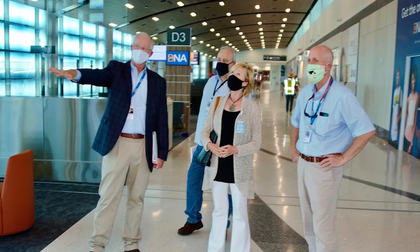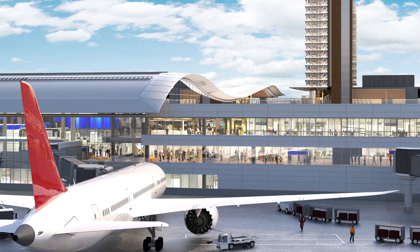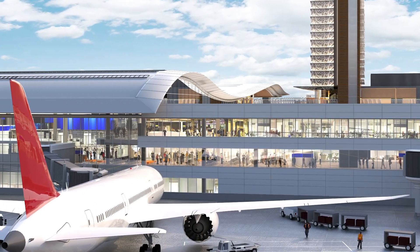We do have SageGlass planned in other portions of the terminal projects. The International Arrivals Building also has a western-facing orientation with a very large window, and it will have SageGlass there as well when it opens in 2023. We're looking forward to that and our continued partnership with SageGlass.